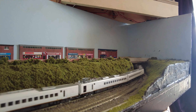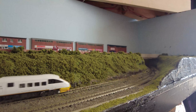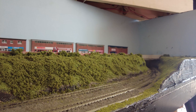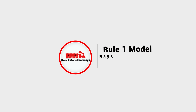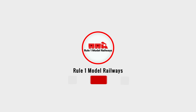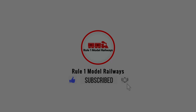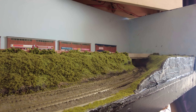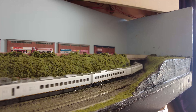Hiya guys, welcome back to another video here at Rule 1 Model Railways. I've been quite quiet recently and I will let you know why just after this. Welcome back — my name's Nick, thanks for joining us today.